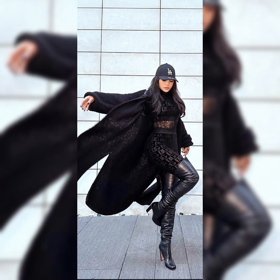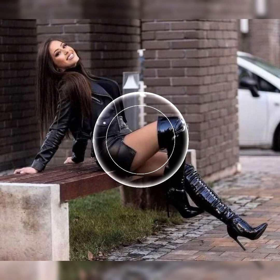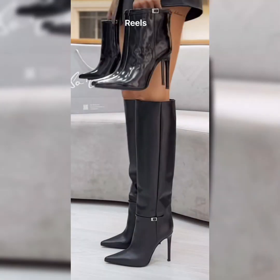For office looks, you can pair up leather skirts with beautiful knee-high long boots. You can also pair with tunic tops, blouses, and shirts. Add a touch of elegance and sophistication to your look with a statement belt and also wear a handbag.